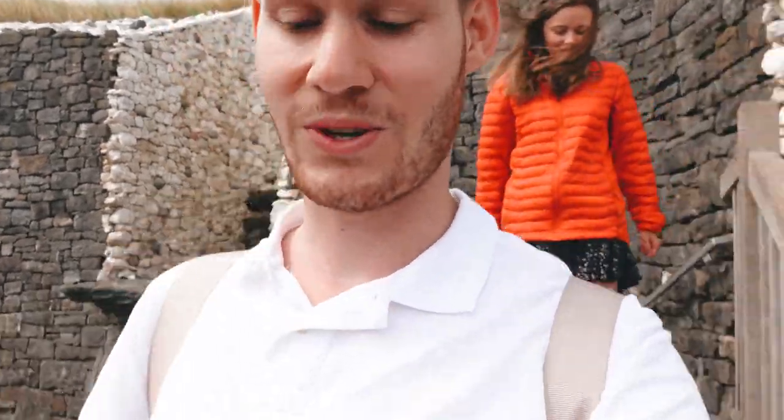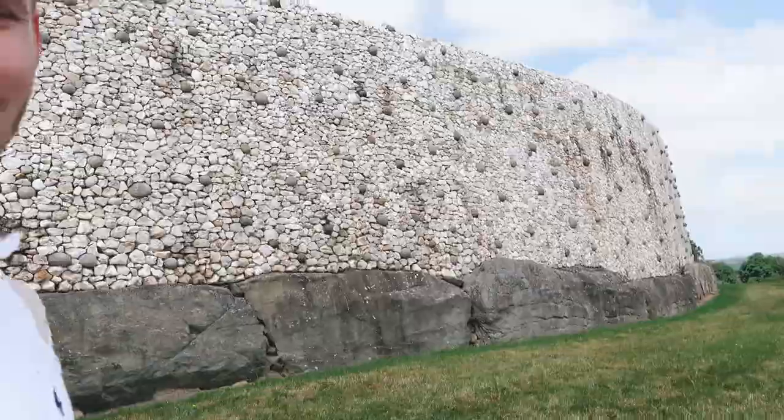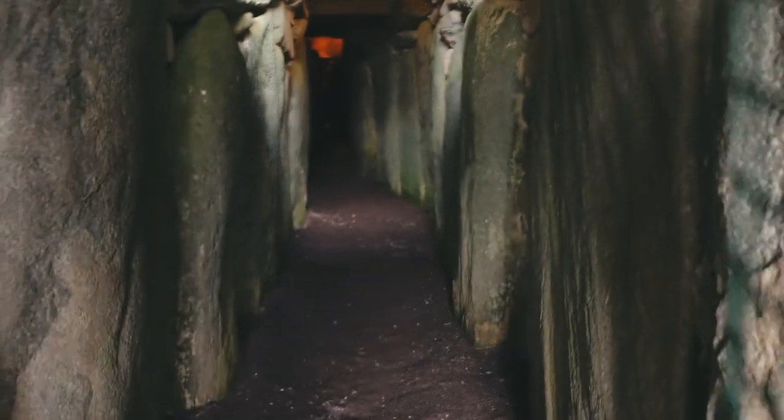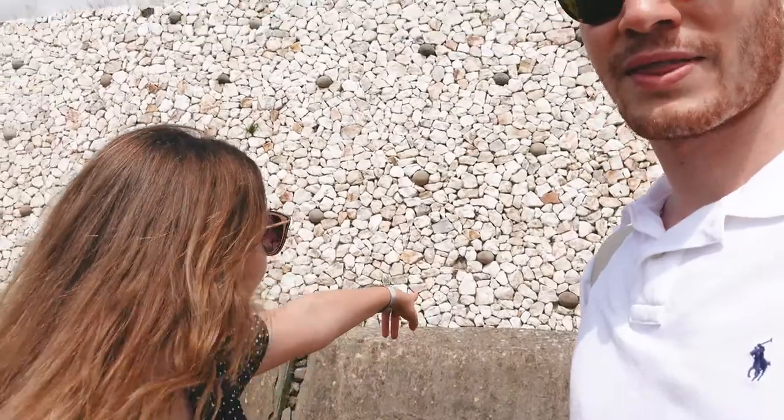We are now in the second site and it's much, much bigger than the first one. Look at all these white stones — it is massive. What we learned is these white stones are actually from Wicklow Mountain, which is like an hour's drive away, and they transported them here by boat on the river. They took them because they have a nice flare and reflection when the sun is on them. This whole tomb was used for ceremonies. They only found five people buried here. Inside there is a massive cathedral, and the smaller grayish stones are said to be a symbol of fertility.